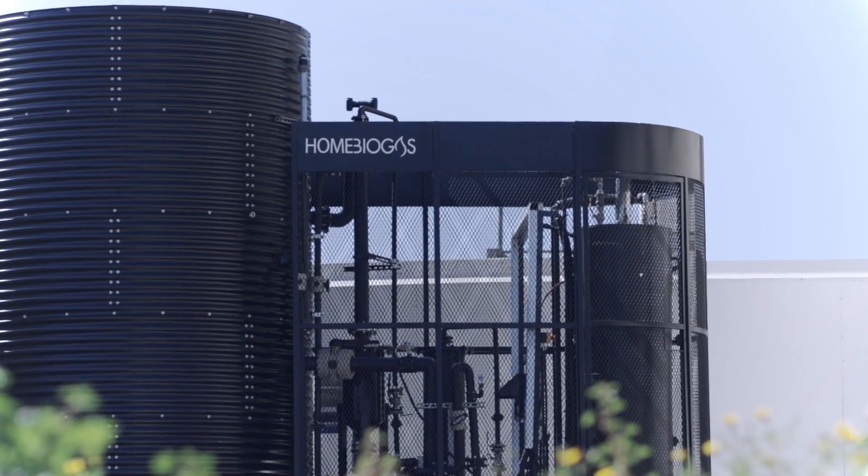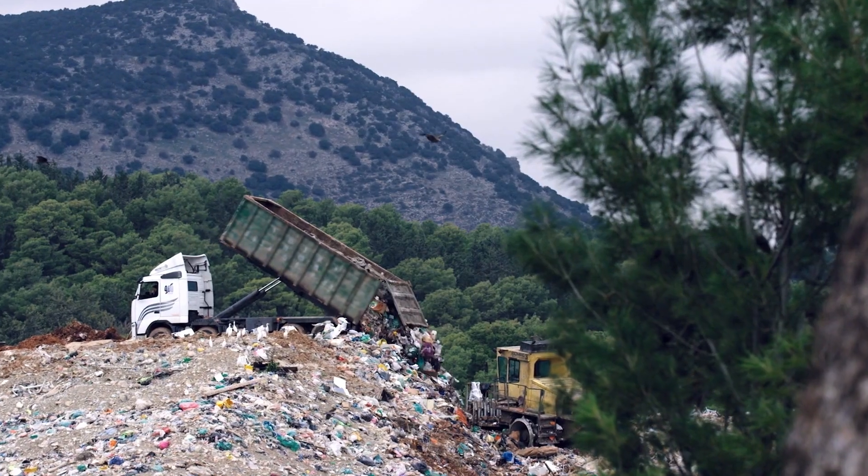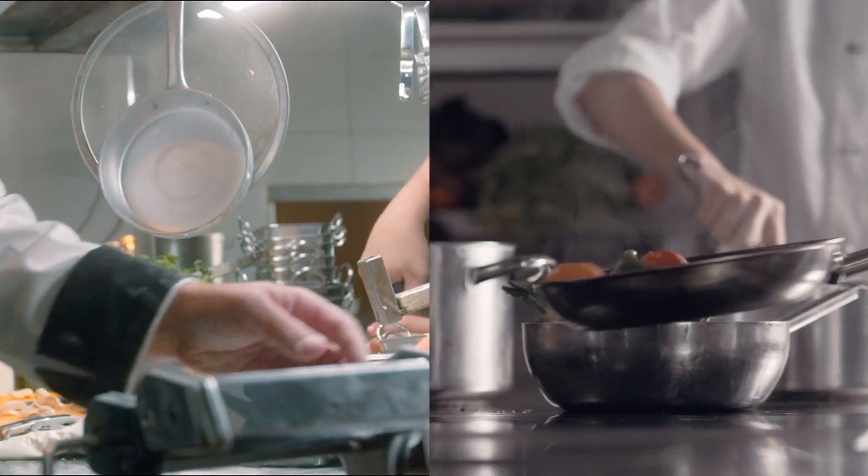This is the Home Biogas 100, a simple-to-use, cost-efficient system to tackle the ever-growing price of waste disposal in the commercial food service industry.